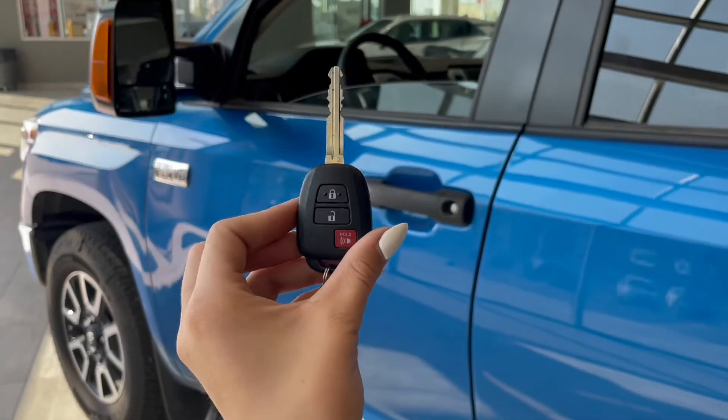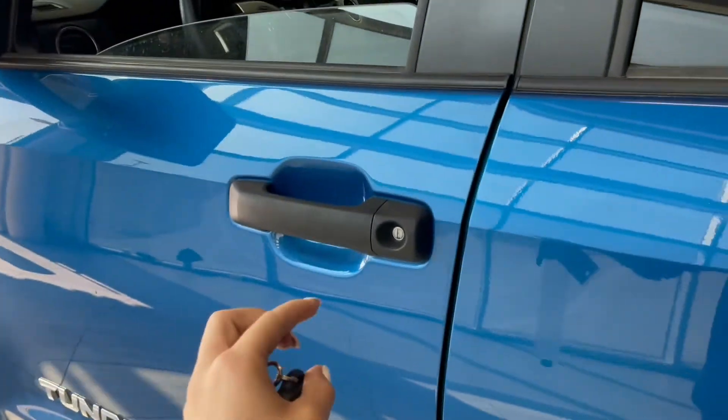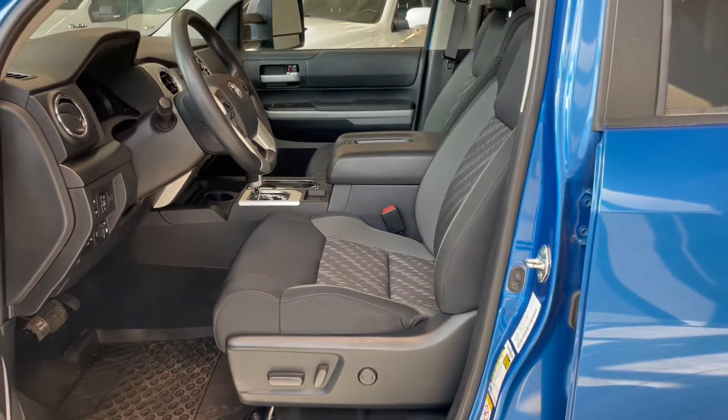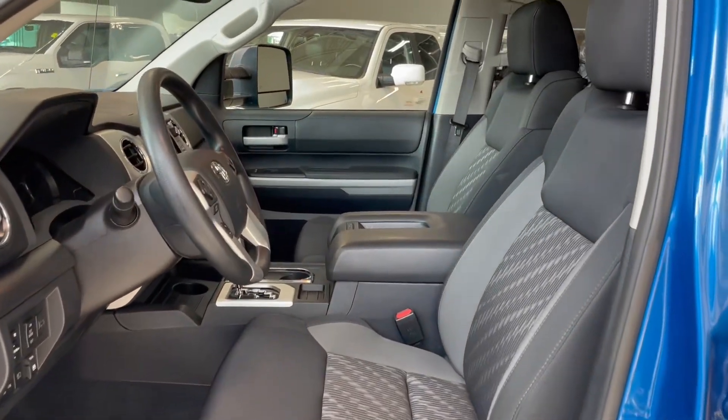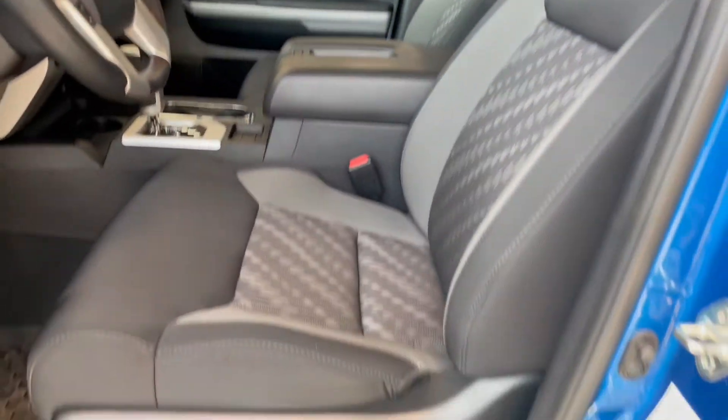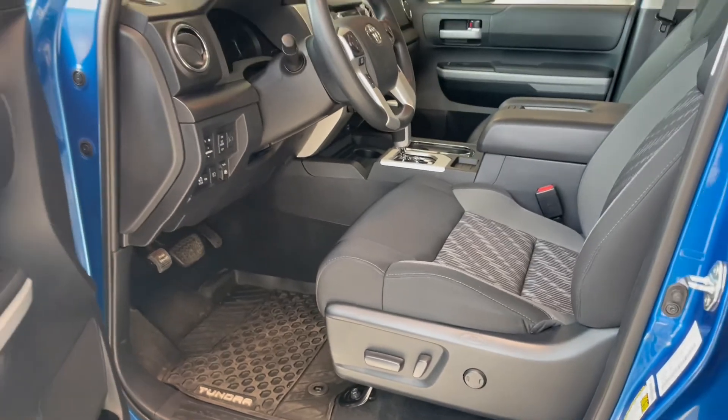Entering the vehicle, we have our key with our lock and unlock. Taking a first look inside, you have gray cloth interior. This Tundra also comes equipped with a power moonroof, power seat adjustments, and all-weather floor mats.